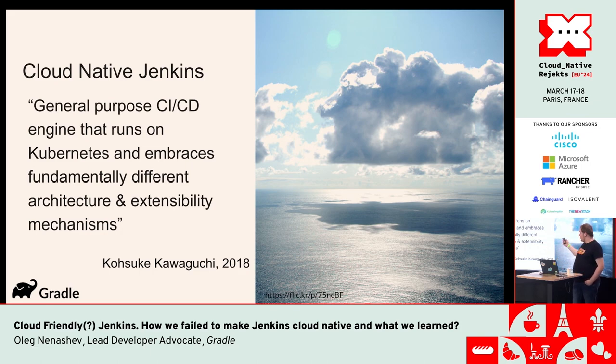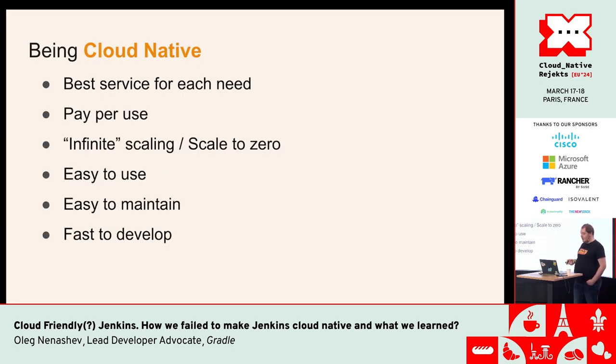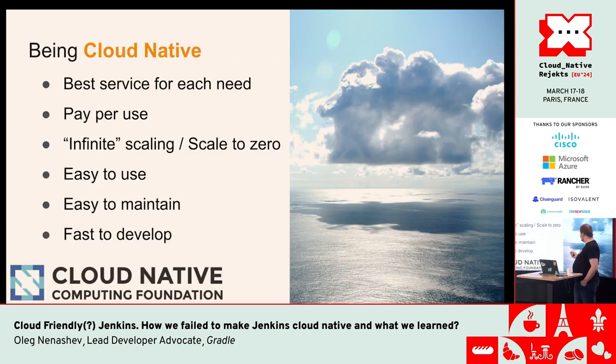This was the statement for the Cloud Native Jenkins project we wanted to build. We clearly understood at this point that it's not just about providing Jenkins in a Helm chart — there is a lot more. Our definition of cloud-native was: firstly, providing the best service for each need; at the same time, being compliant with the CNCF definition — pay-per-use, supporting infinite scaling and scaling down to zero so we could release resources; and being easy to use, easy to maintain, and fast to develop. These are great goals, but any developer could feel some contradiction there.